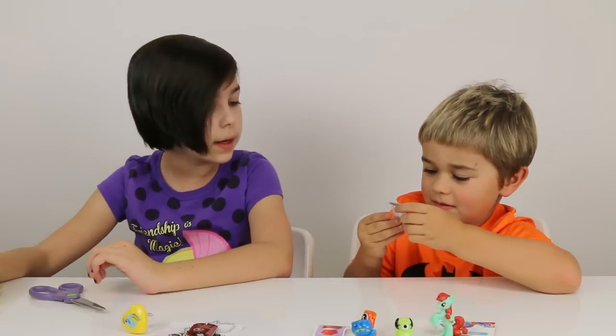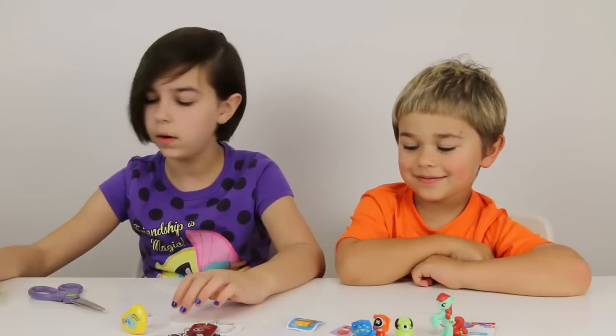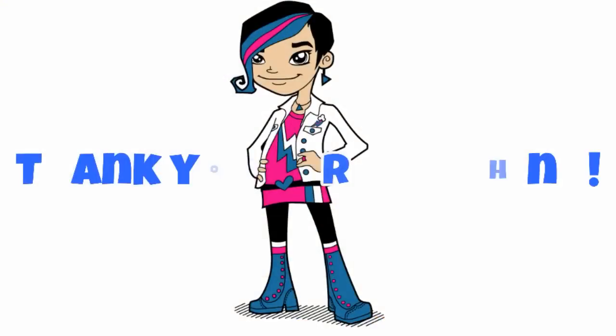Well anyway, that's cool. We got 63. Cool, alright. So I think that is it for this Blind Bag Wednesday, you guys. I hope you guys enjoyed. Thank you all so much for watching. Goodbye! Bye!